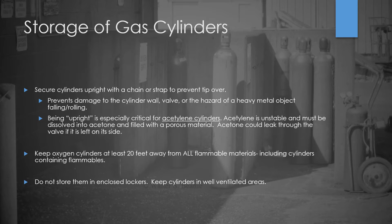Another reason we want cylinders upright, specifically for acetylene cylinders, is because acetylene is unstable. It's dissolved into acetone, and the cylinder is filled with a porous material like diatomaceous earth. That acetone-laden acetylene could leak through the valve if the cylinder is left on its side, which is a hazard not very many people are aware of.